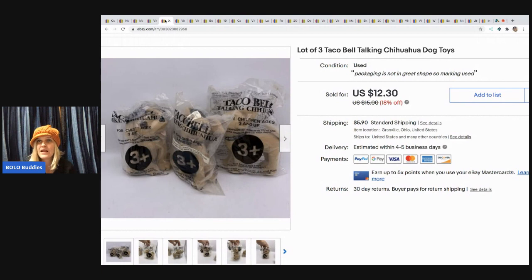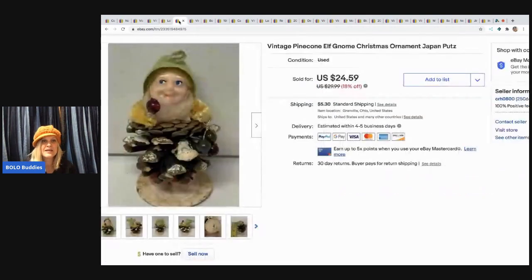I have a Happy Meal toy bolo video — I call them my bolo category videos. Go check that out and you can see other big-money bolos that are Happy Meal toys. Yeah, it's a thing.